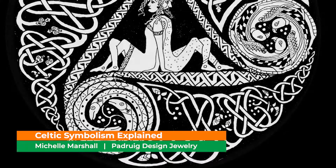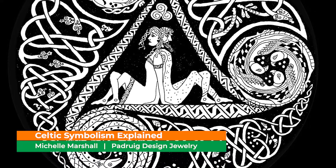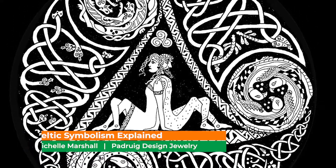Hello, my name is Michelle Marshall of Patrick Design. I'm honored to be part of this event with so many talented musicians and artists celebrating our Irish culture here in Maine.